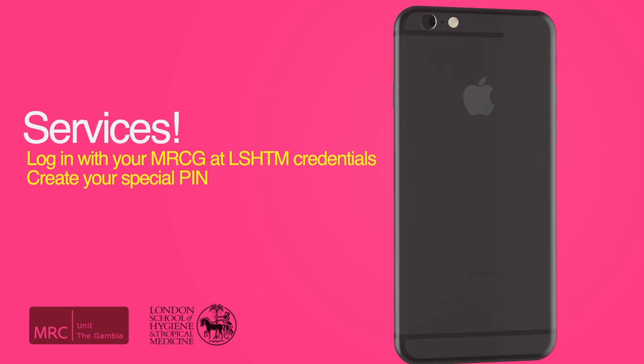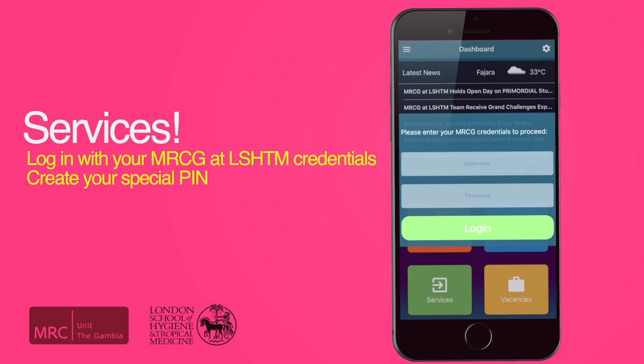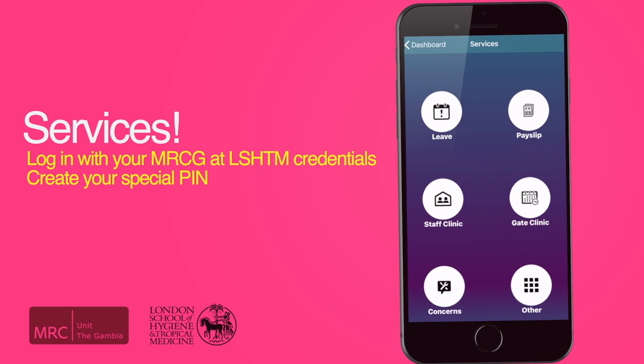That's not all. Now you can access various services on your phone. When you tap on services, the app will prompt you to log in. Enter your MRCG at LSHTM credentials and then create your special PIN to access all services at all times.